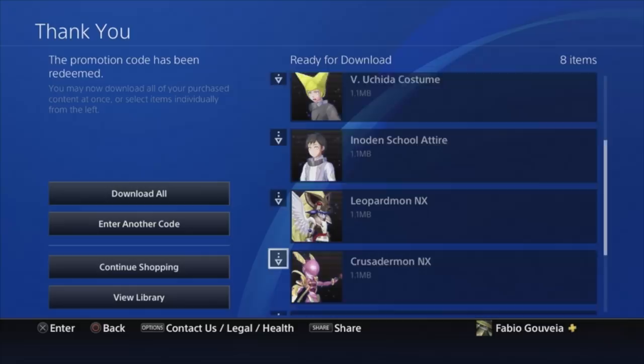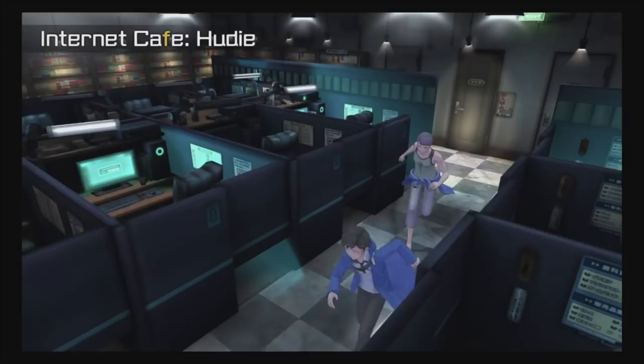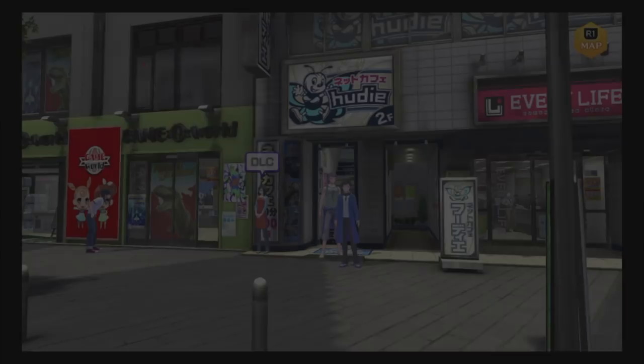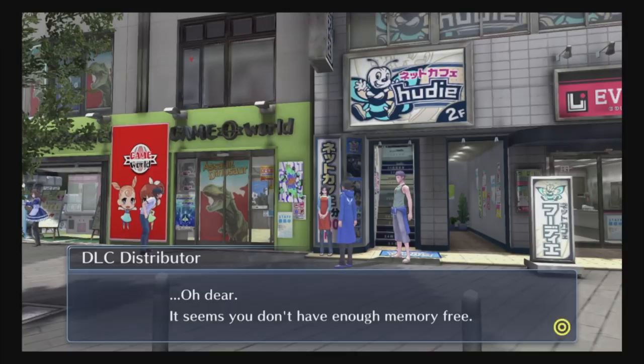Once you've done that, congratulations — you should have your DLC installed. To actually get the DLC in the game, go just outside the internet café at the main base of the game and you should see a lady standing outside — that's the DLC lady. Once you speak to her, she'll give you all of the DLC items. Make sure you have enough space in your party, otherwise you won't be able to accept the DLC Digimon — they all cost six memory.